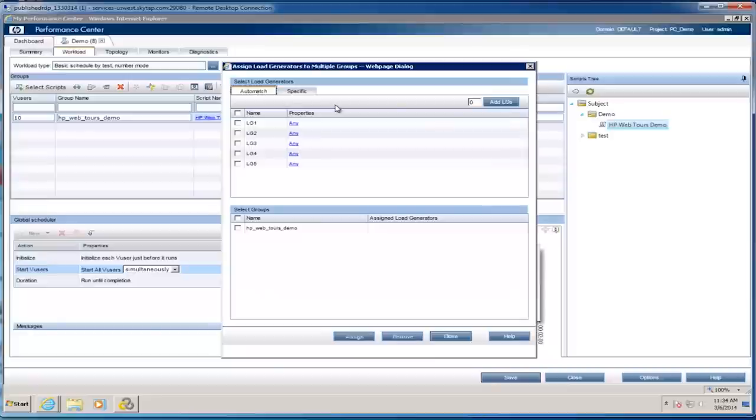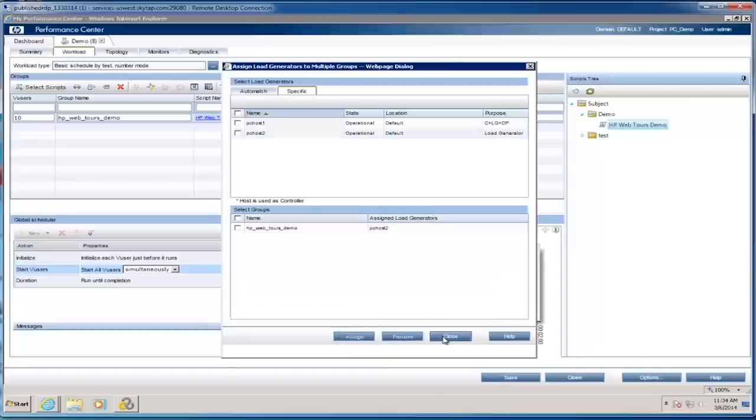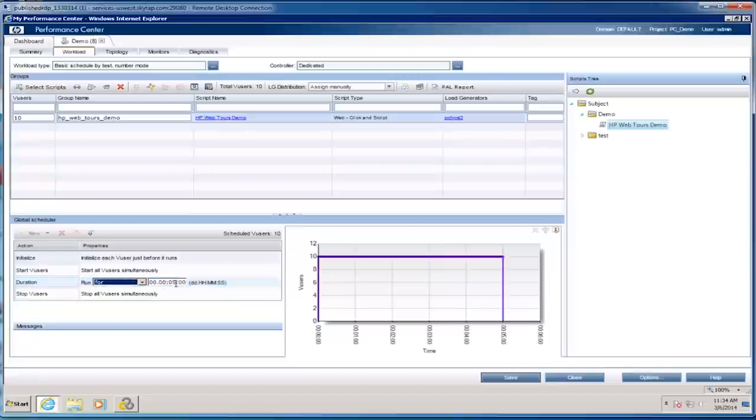When I do that, I'll go in and assign my load generators. My load generators are always running and always available, so Performance Center maintains that connection automatically. I'm going to specifically say I want to use this load generator, click Assign, then Close. Now I have this script set to load and run on a specific load generator. I can also go in and change the amount of time my test is going to run — this is where I set my scheduling and the load profile I want to exert on the system. We're going to run this for about a minute.